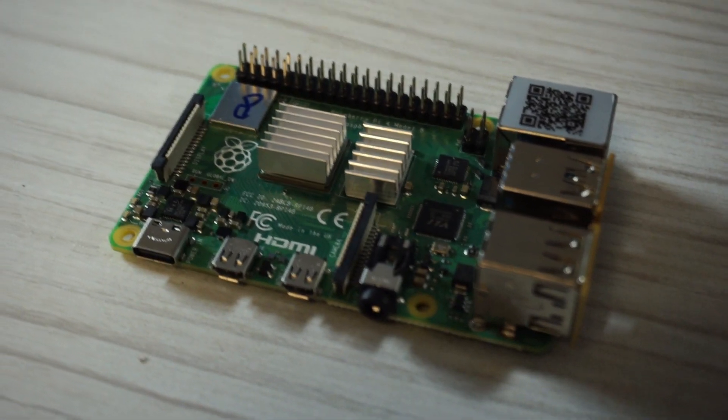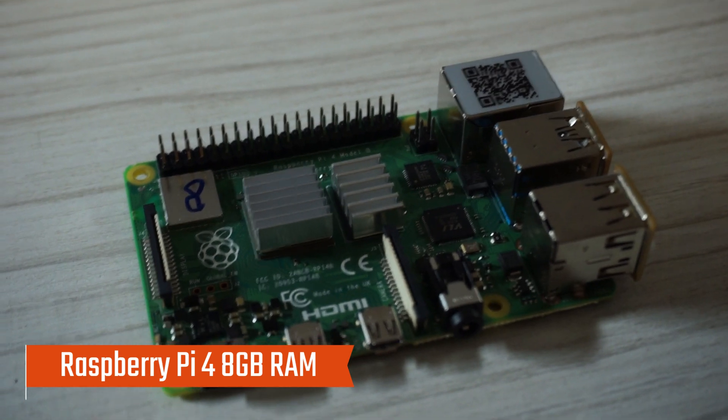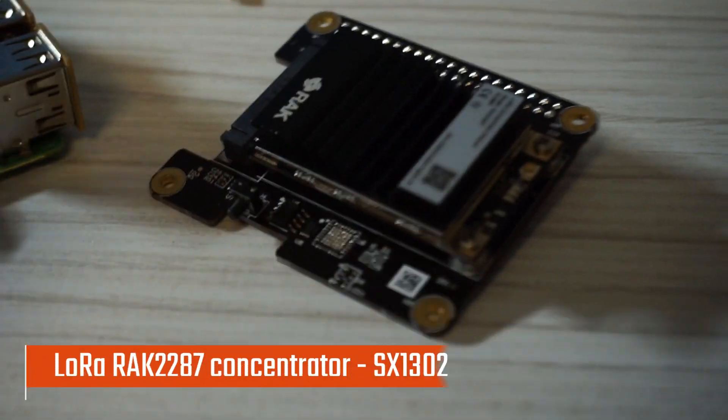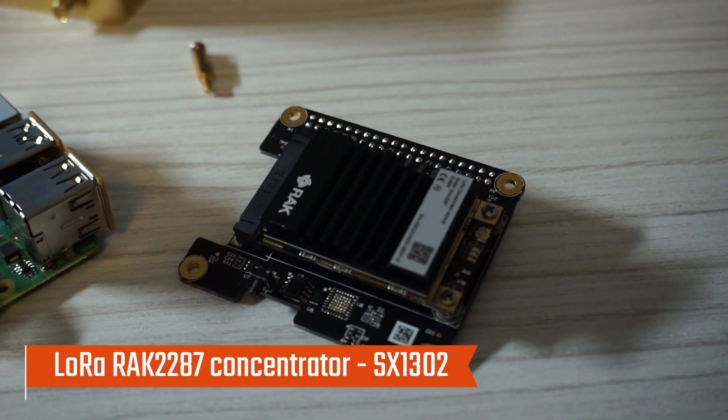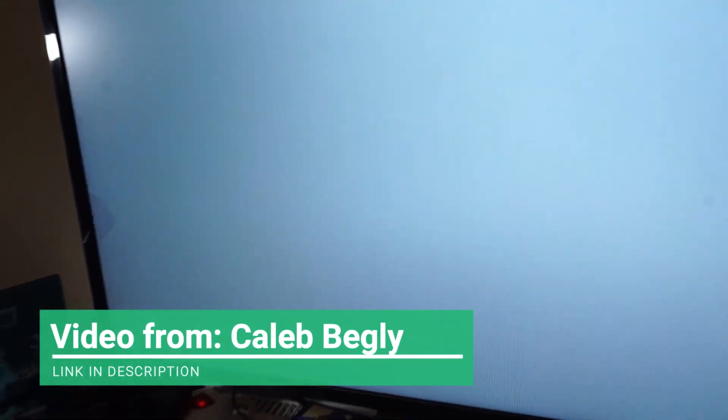Here it is — the main brain of the hotspot: it's a Raspberry Pi 4 with 8 gigabytes of RAM. Here we have a LoRa concentrator from REC, and just so that we didn't open it up for no reason, we're going to add an external antenna to this Raspberry Pi 4.